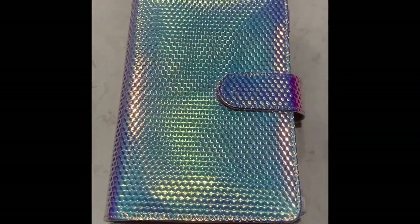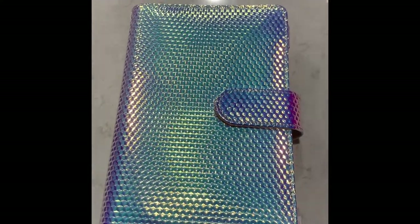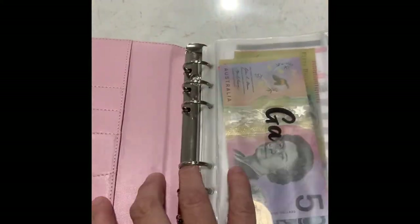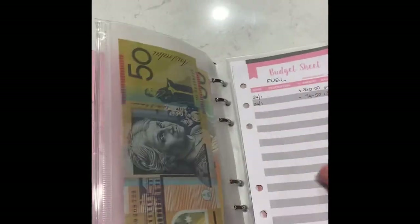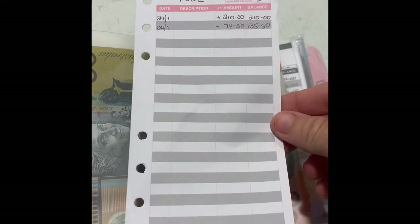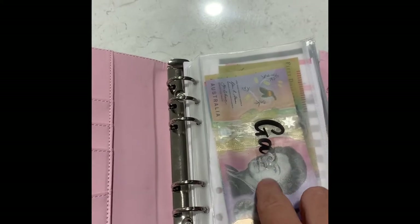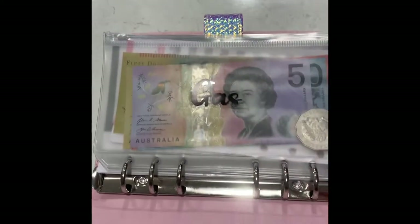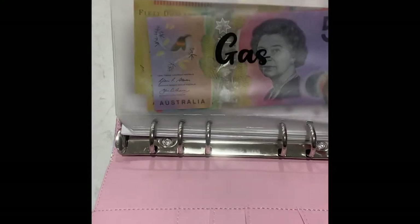Welcome back to the Aussie Budget Queen. I'm here with my little A6 binder. I purchased this off eBay for about $20 with free shipping and it came with all these plastic envelopes as well as the little budget sheet place cards and also these labels. My Cricut machine that I mentioned in the last video is what I'm saving up for so I can do my own labels with some more Aussie terminology.